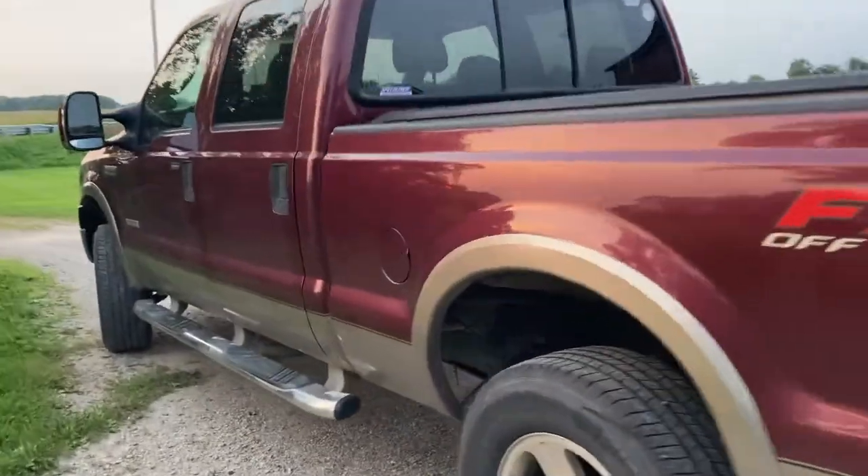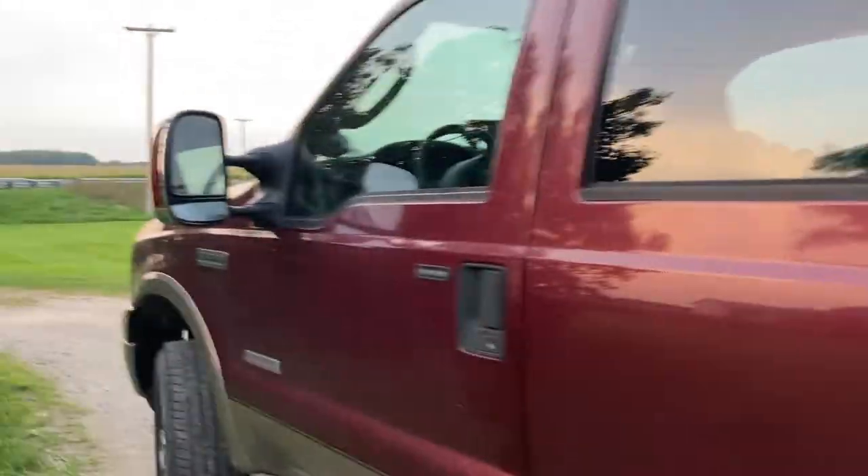Hi guys, so I did promise a truck tour. This is the 2006 F-350 Powerstroke Turbo Diesel.